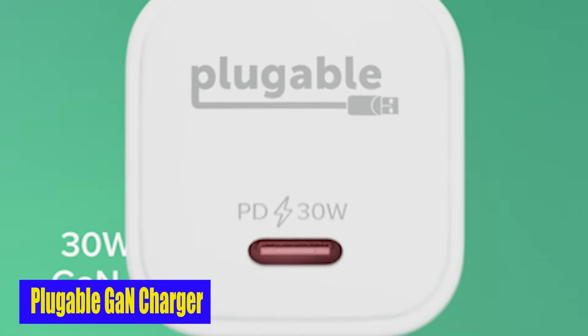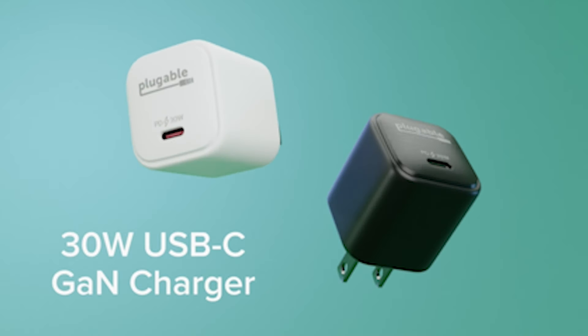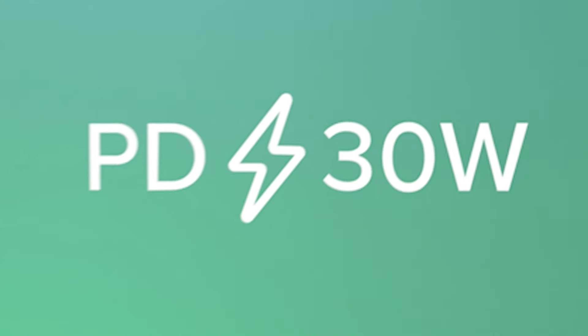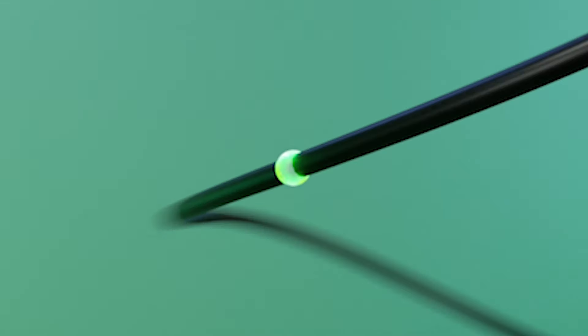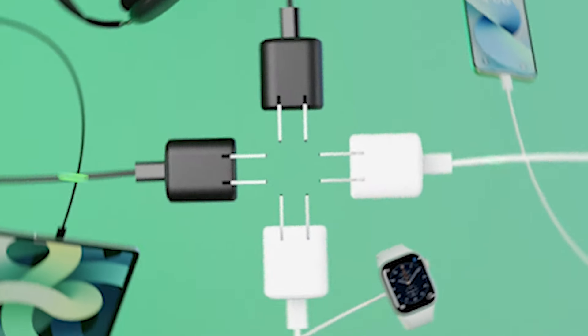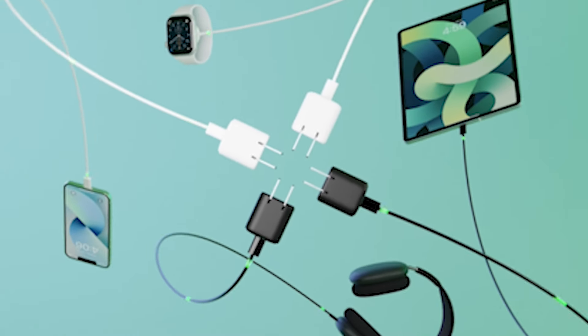Number 4: Pluggable GON Charger. What truly sets this charger apart is its built-in GaN technology, which ensures efficient conduction for a USB-C charger that stays cooler to the touch even while charging at high speeds. Because GaN technology enables a smaller USB charger block, you can easily pack it in a pocket or bag without taking up much room. The charger's prongs fold up when not in use, making it even more convenient for travel — whether you're going on a weekend getaway or a long work trip.